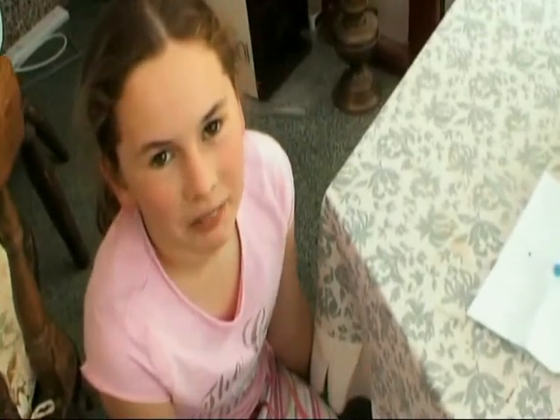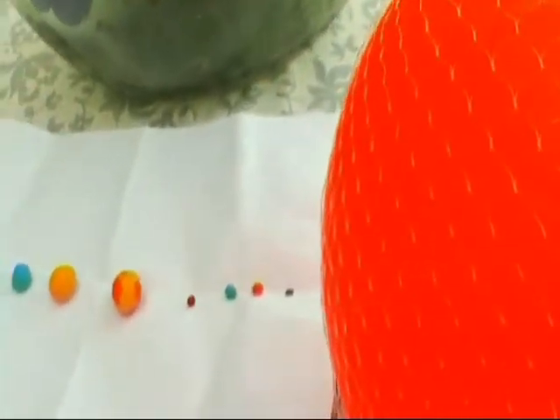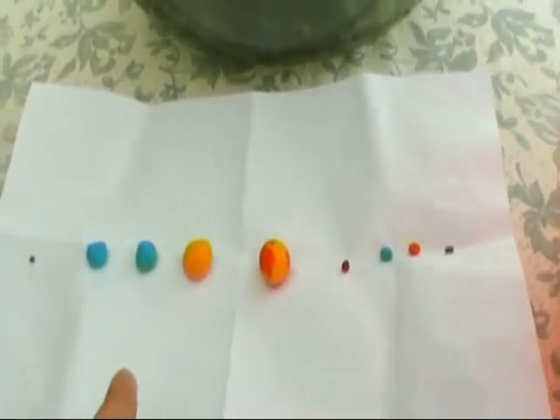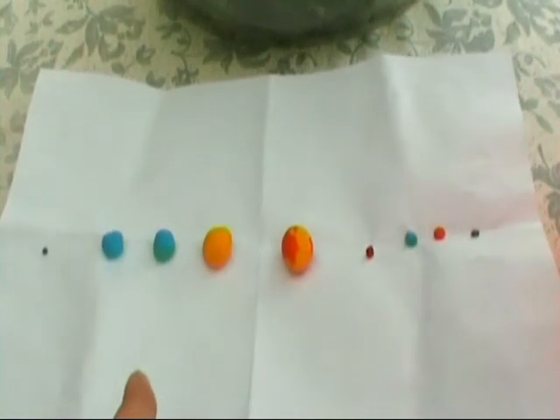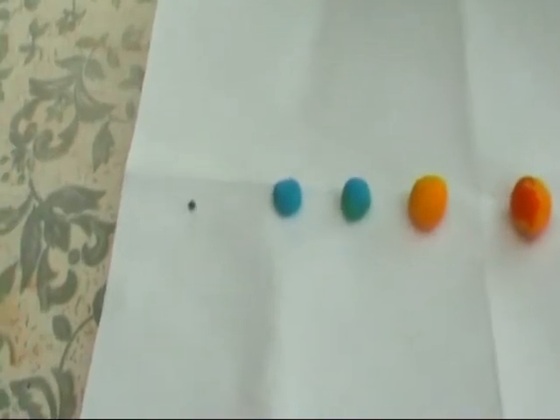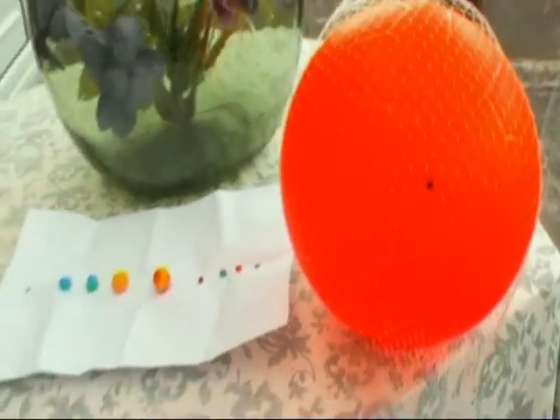I'm doing a model on the solar system. First it starts with the Sun, then Mercury, Venus, the Earth, Mars, and Jupiter, Saturn, Uranus, Neptune, Pluto. And can you see the different sizes?